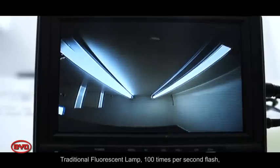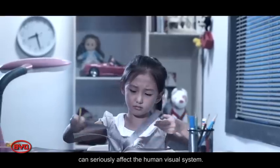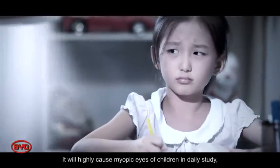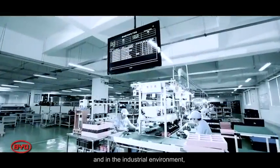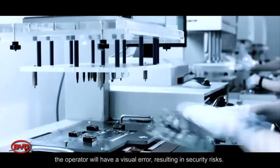Traditional fluorescent lamps flicker a hundred times per second, which can seriously affect the human visual system. This can highly contribute to myopia in children during daily study. In industrial environments, the operator may experience visual errors, resulting in safety risks.